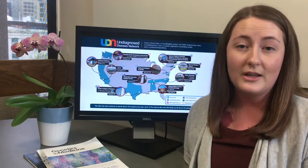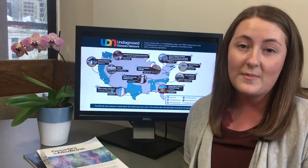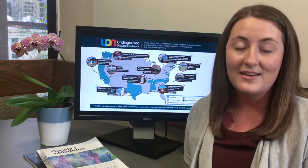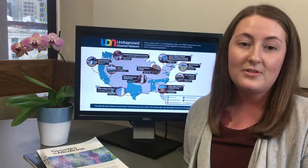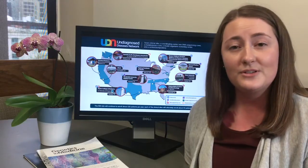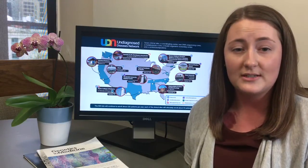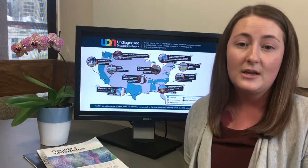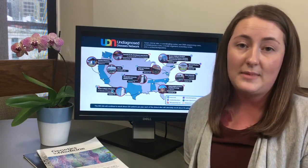Before, during, and after the visit, information about patients is shared in a database to encourage sharing and collaboration across the UDN. Research occurs after the visit and can continue for months or years. We're not able to find a diagnosis for every patient. When a diagnosis is made, it often takes months or years after the visit for the UDN to make a diagnosis.